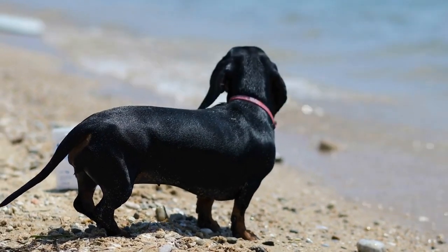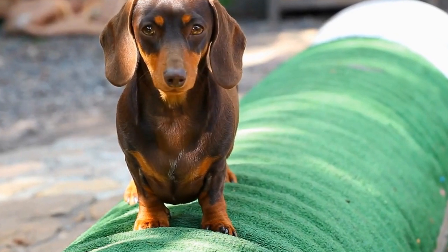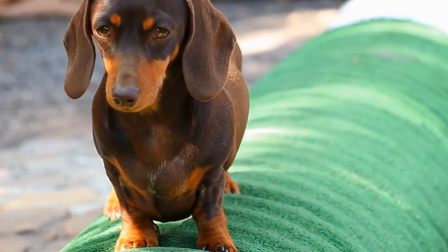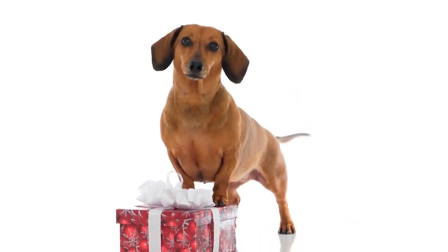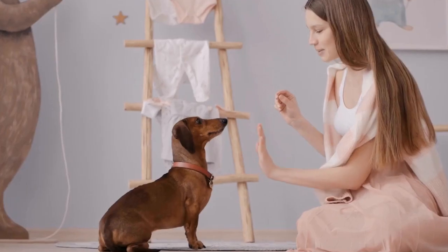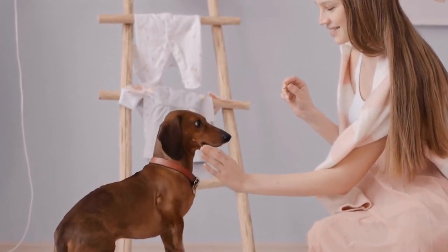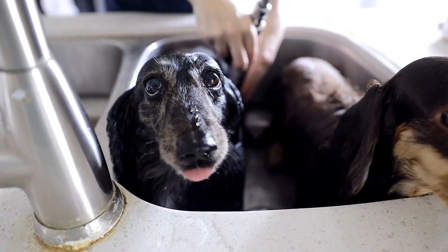There are various options available when it comes to Dachshund Printed Bedding. You can choose from a wide range of bed sheets, duvet covers, comforters, and pillowcases, all adorned with adorable Dachshund designs. Whether you prefer a subtle and minimalist look or a bold and vibrant statement, there's a Dachshund Printed Bedding set that suits your style. Not only does it add a touch of whimsy to your bedroom decor, but it also creates a playful and inviting atmosphere and is a delightful way to express your love for Dachshunds.